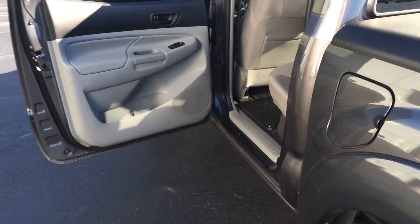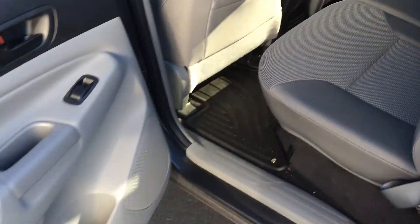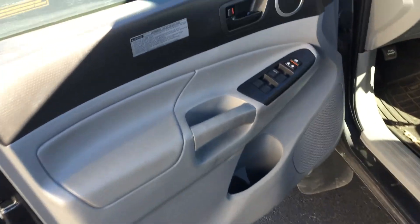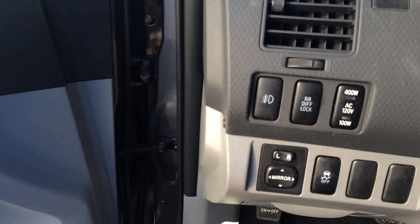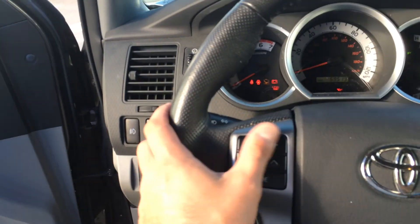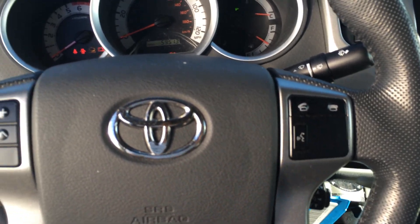Let me walk around here. Of course you got gray cloth material, you got the all-weather mats for all four seating positions already put in. Power windows and door locks, there's your rear differential locker, and the auxiliary output there in the back. Power windows, track and volume controls for the radio, Bluetooth and telephone controls with voice commands.